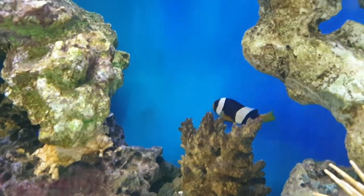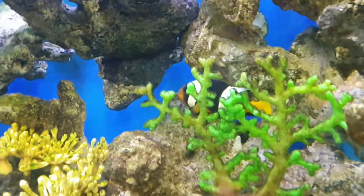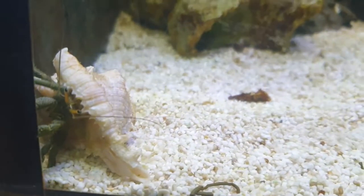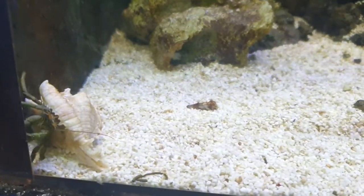Hi friends, hope you're doing good. I think my channel viewers are aware that previously, two months back, we had set up a nano tank in one of my friend's shops. It's almost a mature tank of two months now.